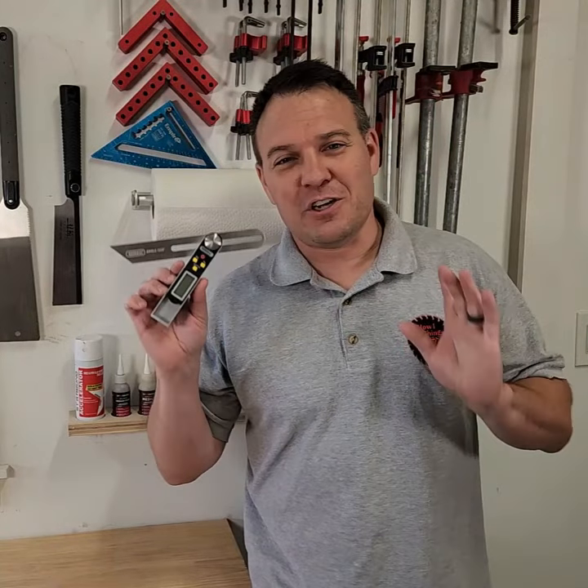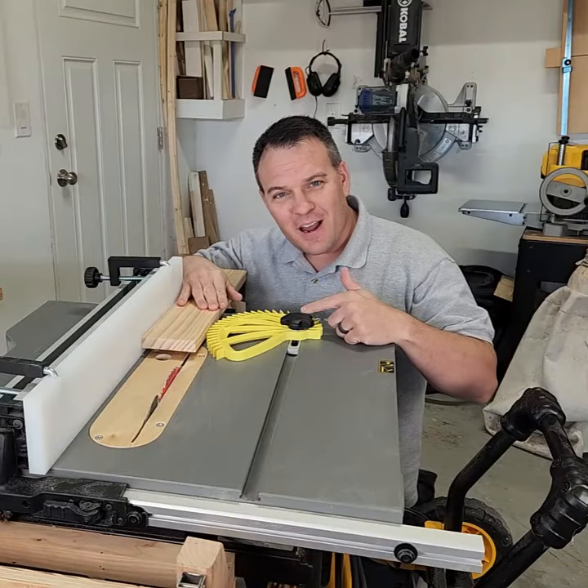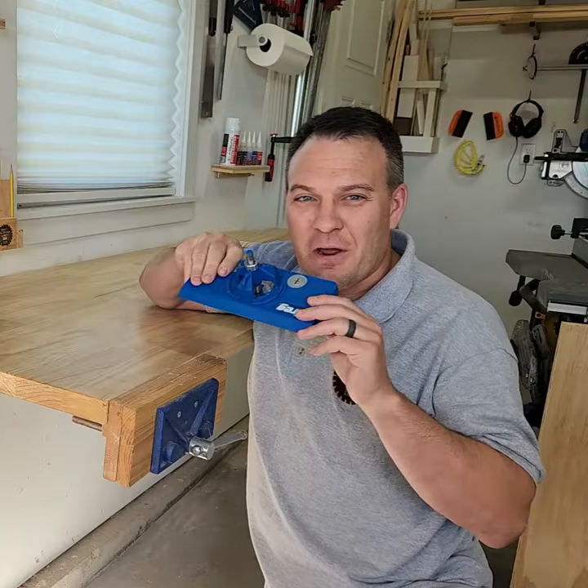Number six, Starbond CA glue. Number seven, Narek six-piece chisel set. Number eight, General Tools T-bevel gauge. Number nine, Hedgehog feather board.